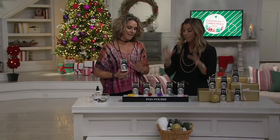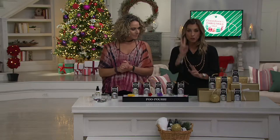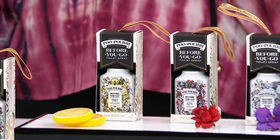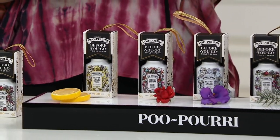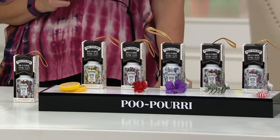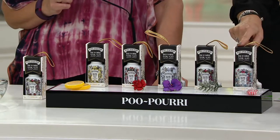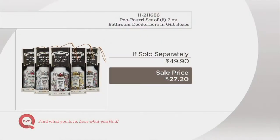This is the big set - the largest one. Five different scents of Poo-Pourri in two-ounce bottles in cute little gift boxes you can even use as ornaments. At retail this would be $50, because a two-ounce bottle is $10 - I have bought them in a panic while on vacation. Look at our sale price: $27 and change. This is why you buy Poo-Pourri here at QVC.